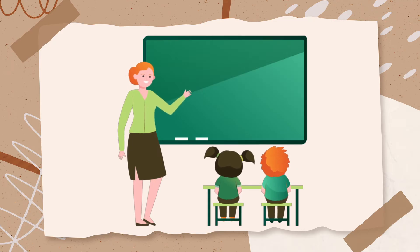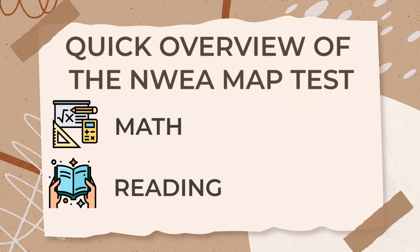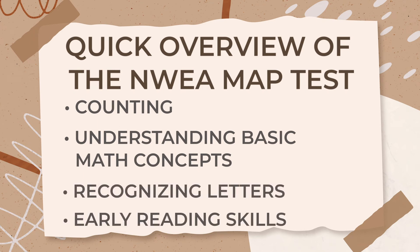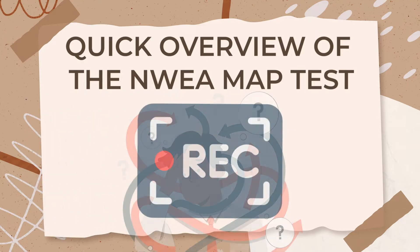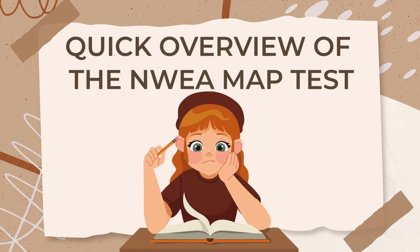The NWEA MAP test for kindergarten and first grade focuses on math and reading. It's designed to measure your child's progress in key areas like counting, understanding basic math concepts, recognizing letters, and early reading skills. Since many students at these grades can't read fluently yet, each question on the test is recorded, allowing your child to hear the instructions and questions. This ensures they can fully understand and respond to each question, even if they're not yet strong readers.